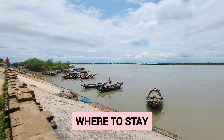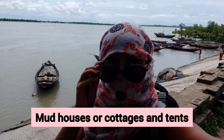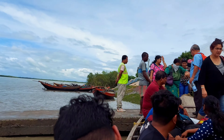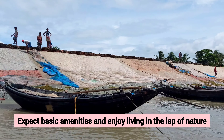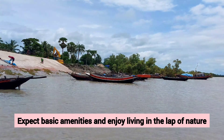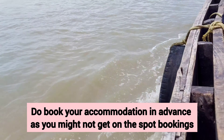Now let's talk about where to stay on this island. This island has two types of accommodation: mud houses or cottages, and tents. We booked a mud house for our stay. There are no luxury hotels on this island, so expect basic amenities and enjoy living in the lap of nature. Do book your accommodation in advance as you might not get on-the-spot bookings.